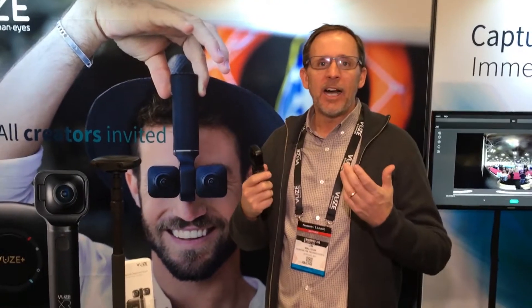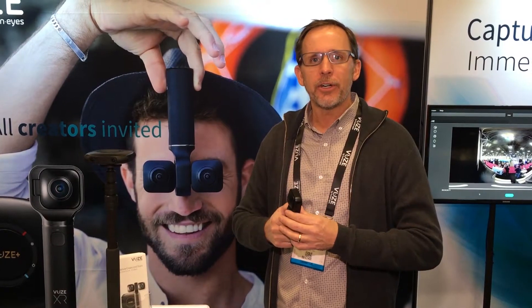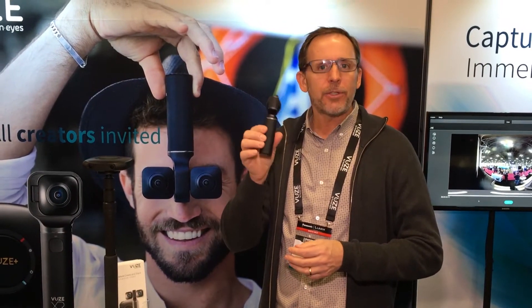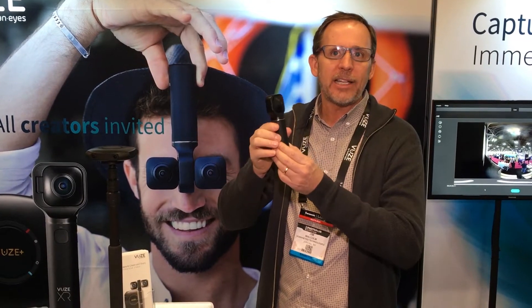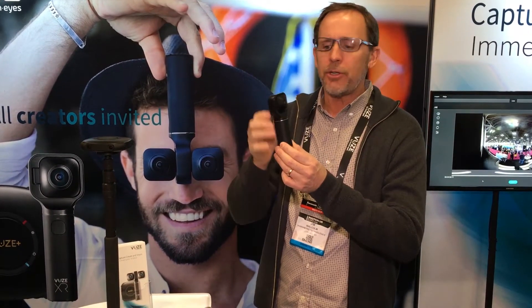Hi, this is Jim Melkin with Humanized Technologies. We're at the New York VR Expo here in New York City. This is the Views XR camera. It's a 360-degree virtual reality camera. It captures everything around you.